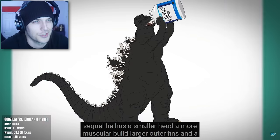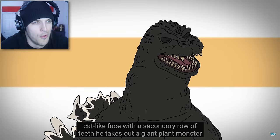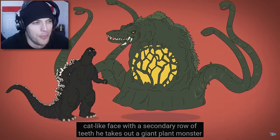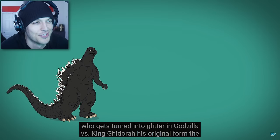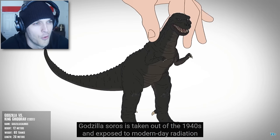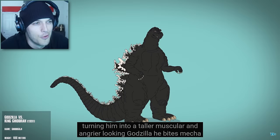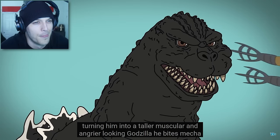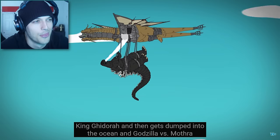Although his reign is short-lived as he trips into a volcano, only to explode out in the sequel. He has a smaller head, a more muscular build, larger outer fins, and a cat-like face with a secondary row of teeth. He takes on a giant plant monster, who gets turned into glitter. In Godzilla vs. King Ghidorah, his original form the Godzilla-saurus is taken out of the 1940s and exposed to modern-day radiation, turning him into a taller, muscular, and angrier-looking Godzilla. He fights Mega King Ghidorah and then gets dumped into the ocean.